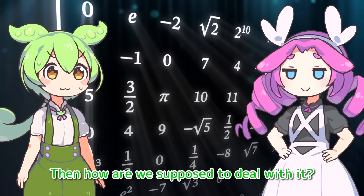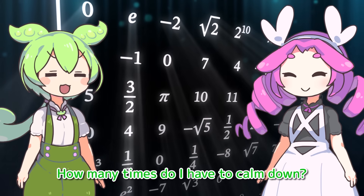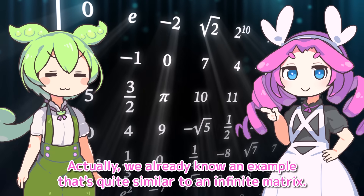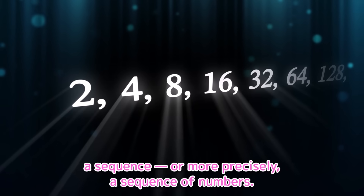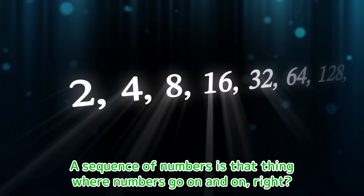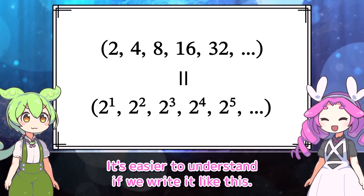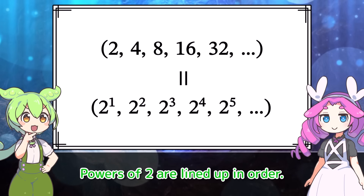Never written out? Then how are we supposed to deal with it? Actually, we already know an example quite similar to an infinite matrix — that is, a sequence, or more precisely, a sequence of numbers. A sequence of numbers is that thing where numbers go on and on, right? Yeah, that's the one. This sequence has a clear pattern. Powers of 2 are lined up in order.